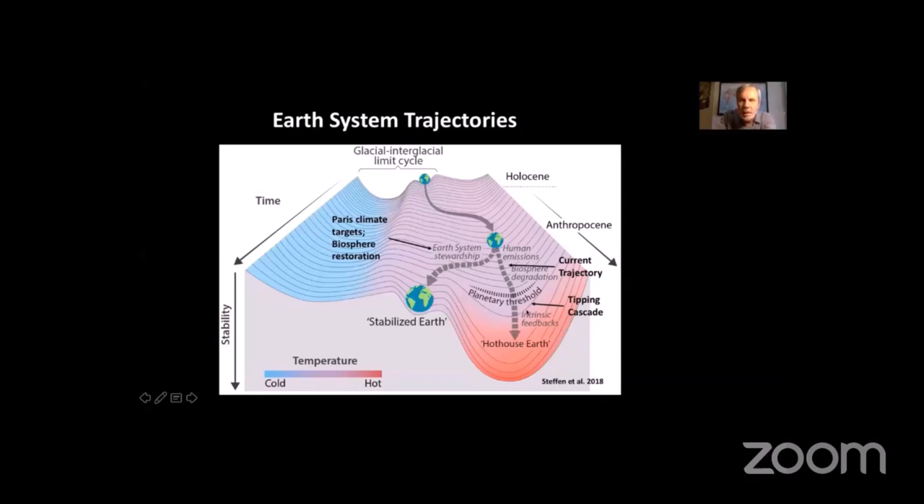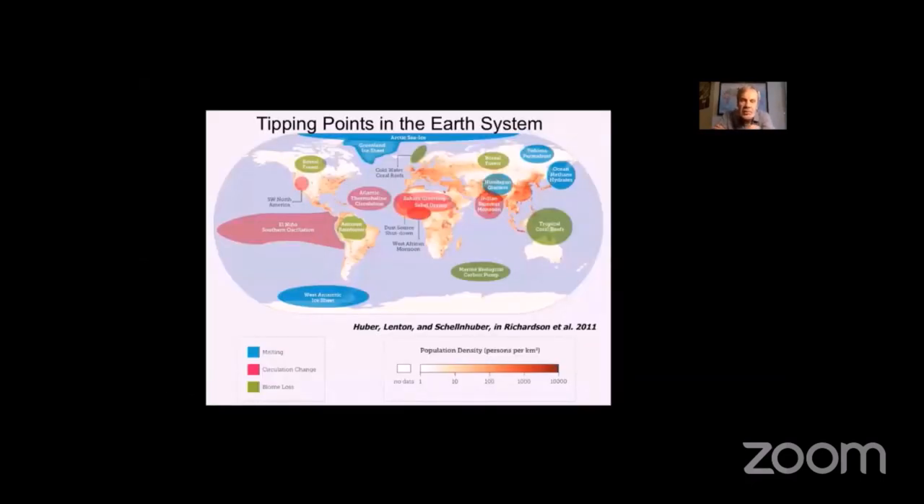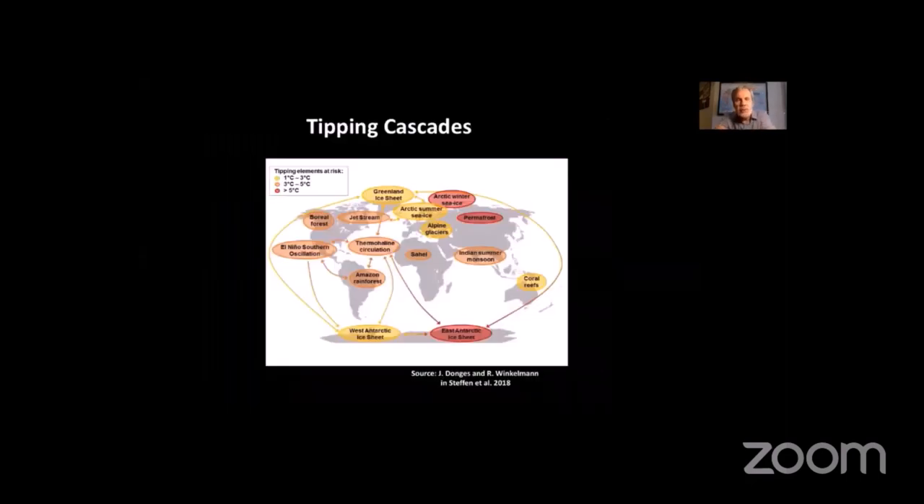Tipping points in the Earth system come in three different types: melting of ice in polar regions, the Himalayas, and permafrost; changes in ocean circulation such as the North Atlantic thermohaline circulation — colloquially called the Gulf Stream — and for Australia, ENSO or El Niño Southern Oscillation; and big biome loss like the Amazon rainforest or the boreal forest. These are systems that when pushed to a certain point tip into another state — often through abrupt, sometimes irreversible, nonlinear change. We also know these are linked and can lead to a tipping cascade, like a row of dominoes.